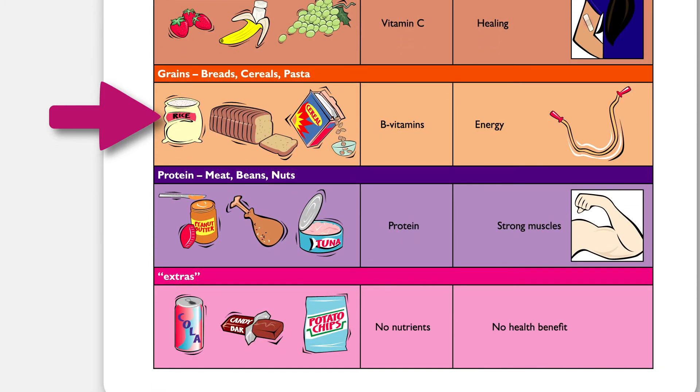The main nutrient for grains such as whole wheat bread, rice, and cereal are B vitamins. B vitamins provide our bodies with energy. They help us to have the energy to get through each day, to move our bodies and play, and to think clearly so that we can learn.